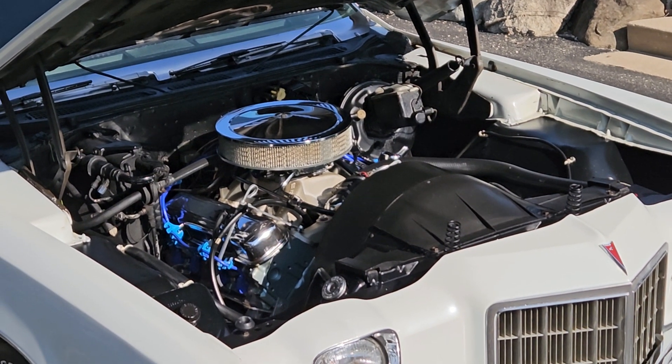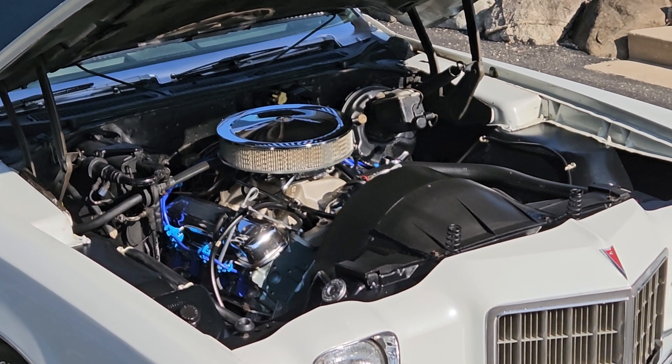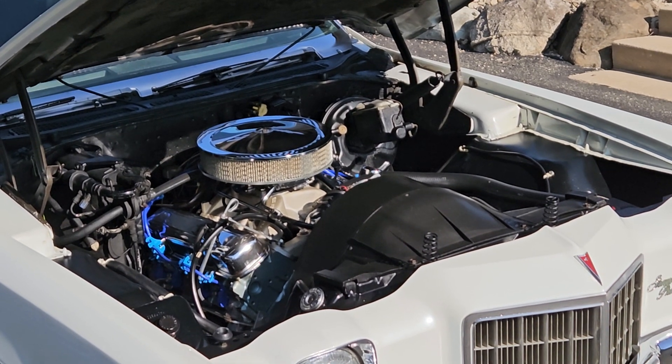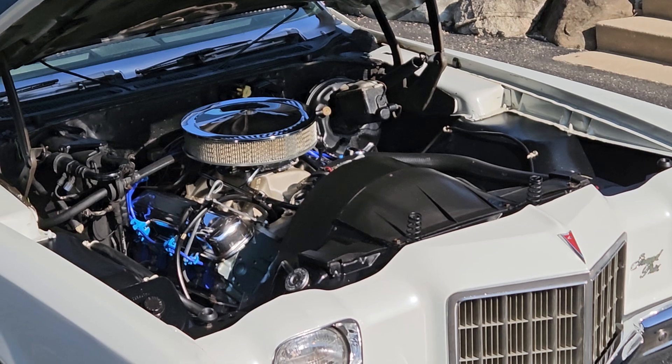Hey, good morning friends. Jeff from Bygone Classics back with a warm engine idle video on our gorgeous 72 Pontiac Grand Prix. We just returned from our ride-along and I thought that I'd give you guys an opportunity to hear this thing run.